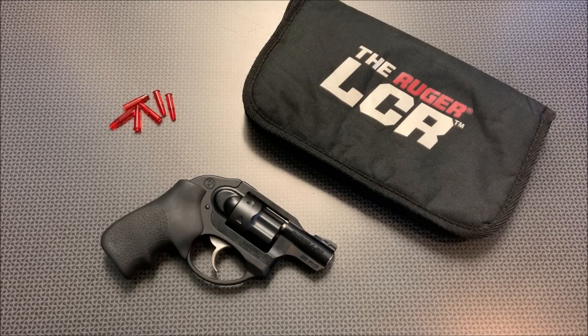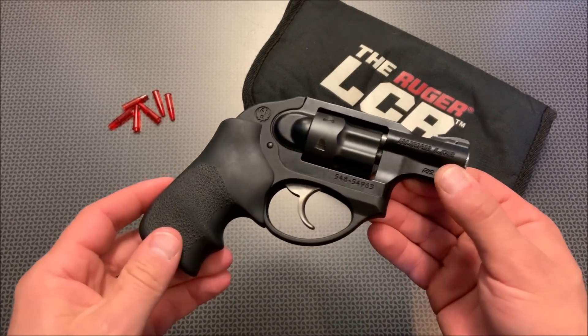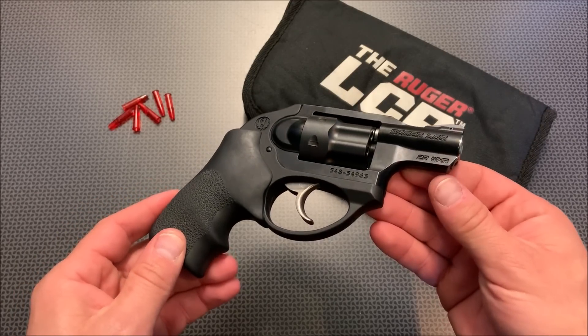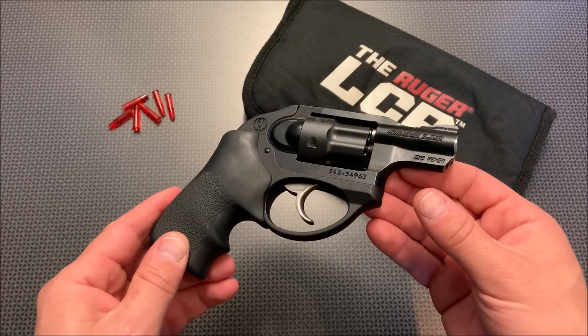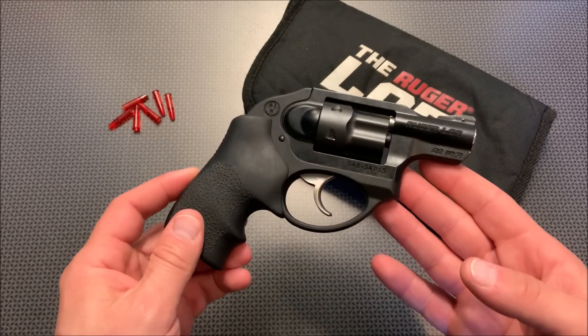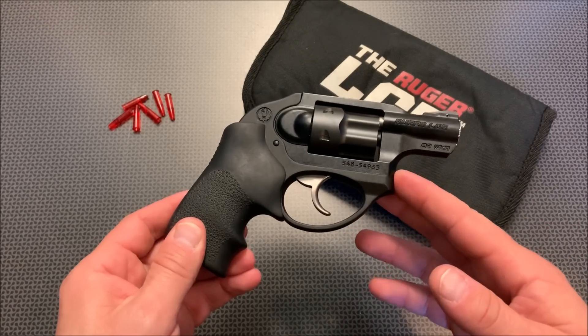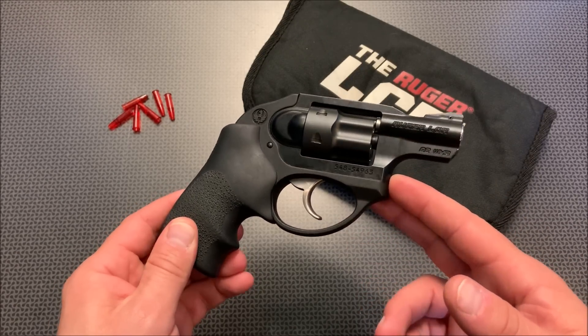Alright guys, I'm back today with a very quick overview of the Ruger LCR chambered in .22 mag. If you follow the channel you'll know I've done a review on some .22 mag revolvers recently because I feel like these are an interesting option for a backup gun or a personal defense gun for somebody who is ultra recoil sensitive but wants something a little bit more powerful than a .22 long rifle.